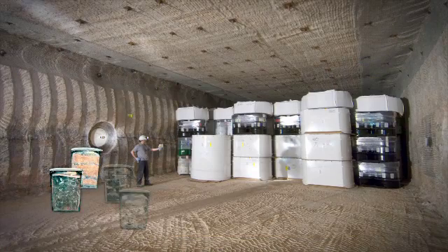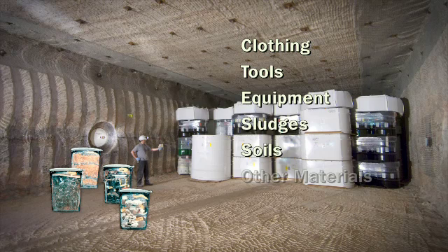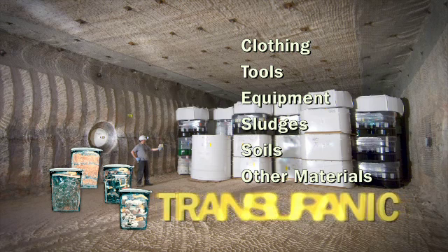TRU waste generally consists of clothing, tools, equipment, sludges, soils, or other materials contaminated with man-made radioactive elements that are heavier than uranium, thus the word transuranic.